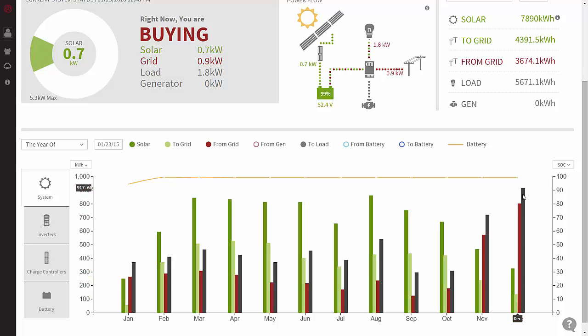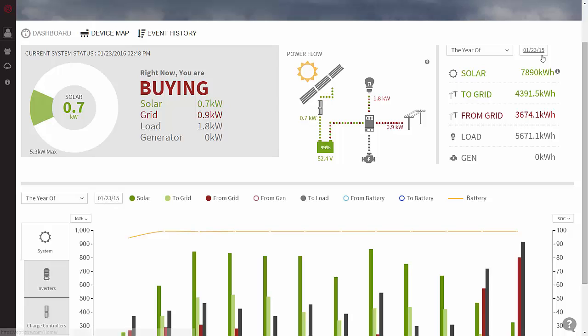December is when we started doing seeding production with grow lights. The power we use to run the grow lights is about equal to the power we use to run the whole property. For the year of 2015, we generated 7,890 kilowatt hours. We sold to the grid 4,391 kilowatt hours — more than half of the power we generated. At nighttime we bought 3,674 kilowatt hours, which is less than what we sold to the grid. Our load for the year — how much power we consumed on the property — was 5,671 kilowatt hours.